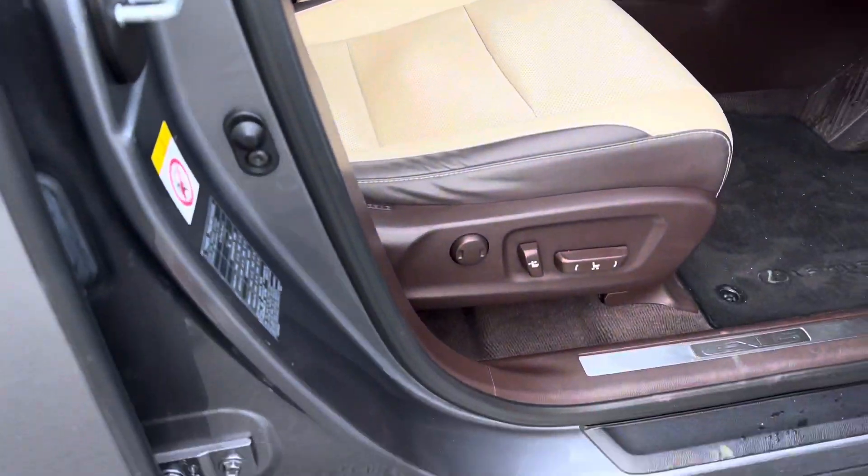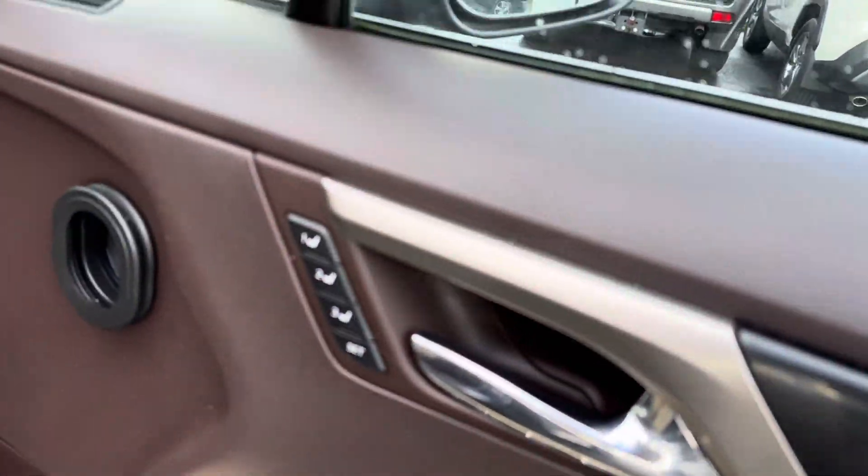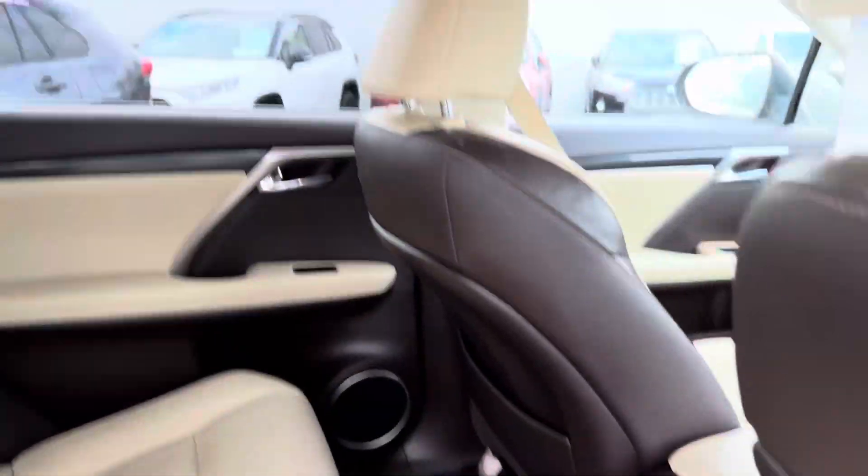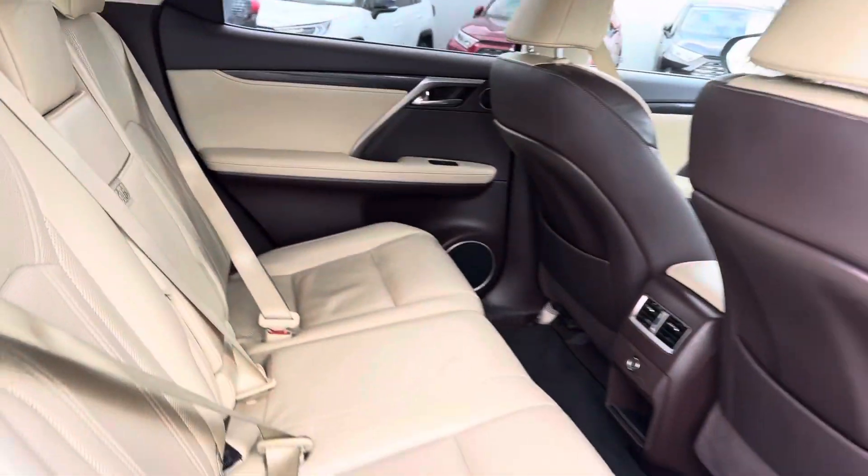The seats are also fully electric with lumbar support and memory. Moving towards the rear, there is generous leg room and headroom, with fixed shoulder strap points.